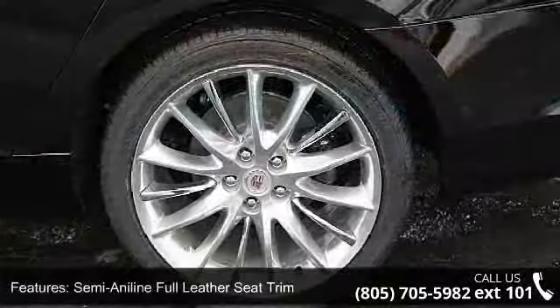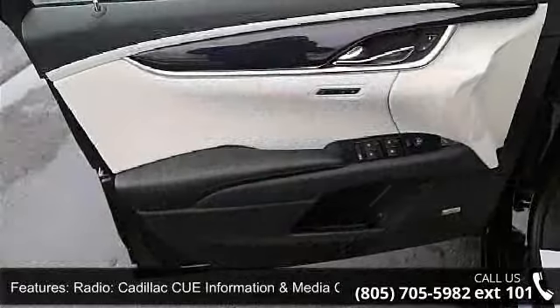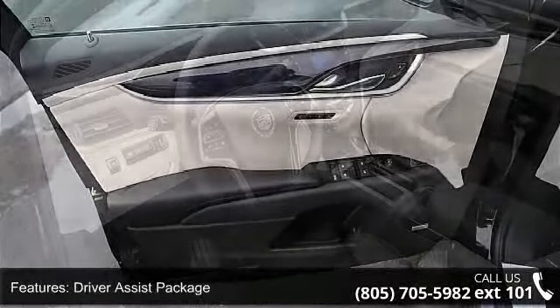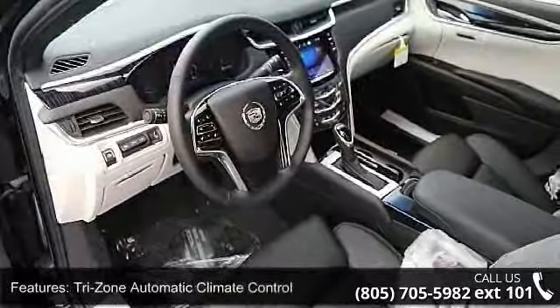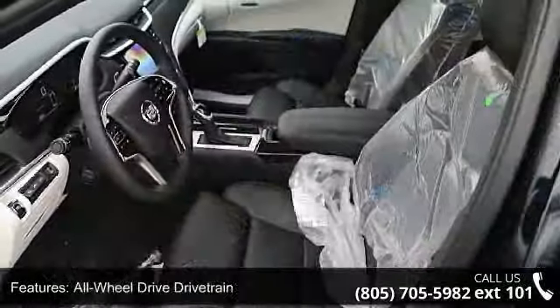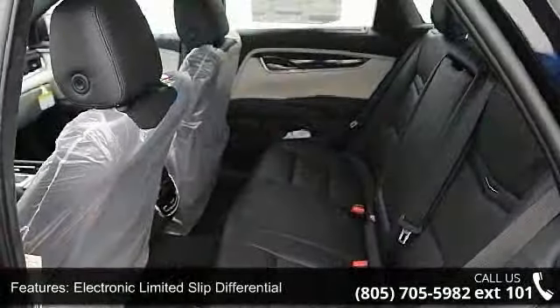Semi-aniline full leather seat trim, radio, Cadillac CUE information and media control, driver assist package, tri-zone automatic climate control, all-wheel drive drivetrain, electronic limited slip differential, premium finish grille, 110 volt power outlet, adaptive cruise control, and dual outlet stainless steel exhaust.